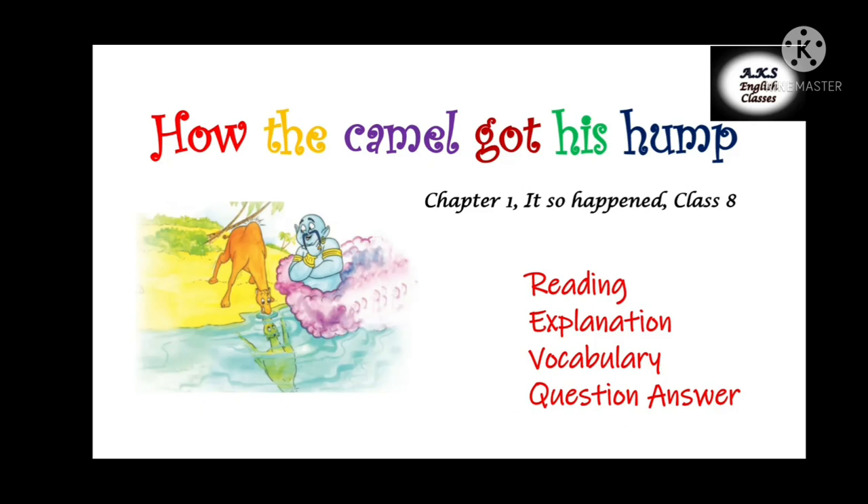We all have seen a camel and its hump, right? What is the hump for? It's not for storing water. Let's read in this chapter how the camel got his hump and how it is useful for it.